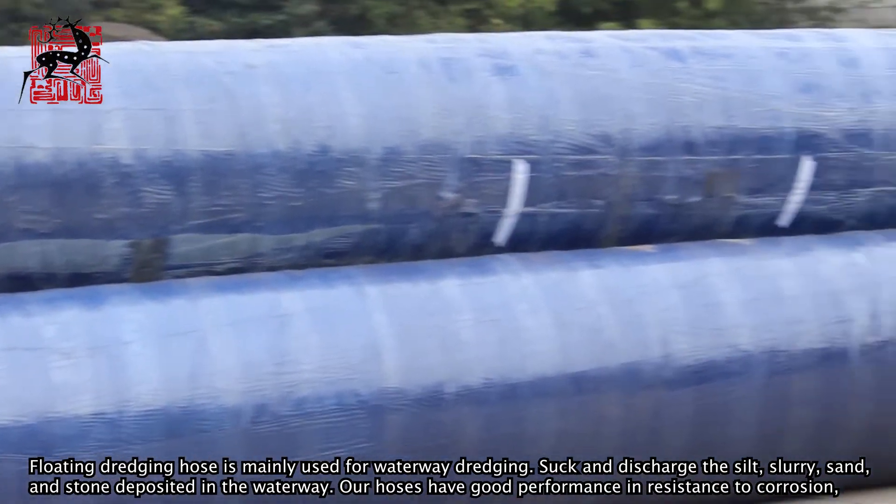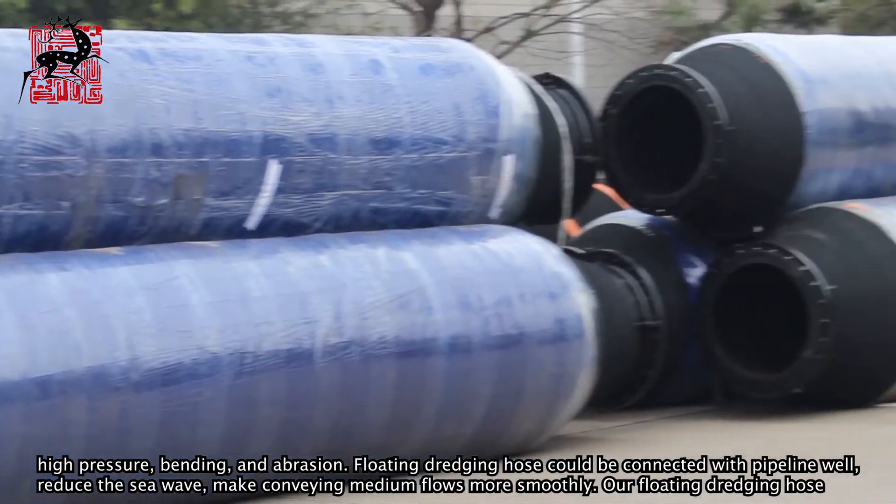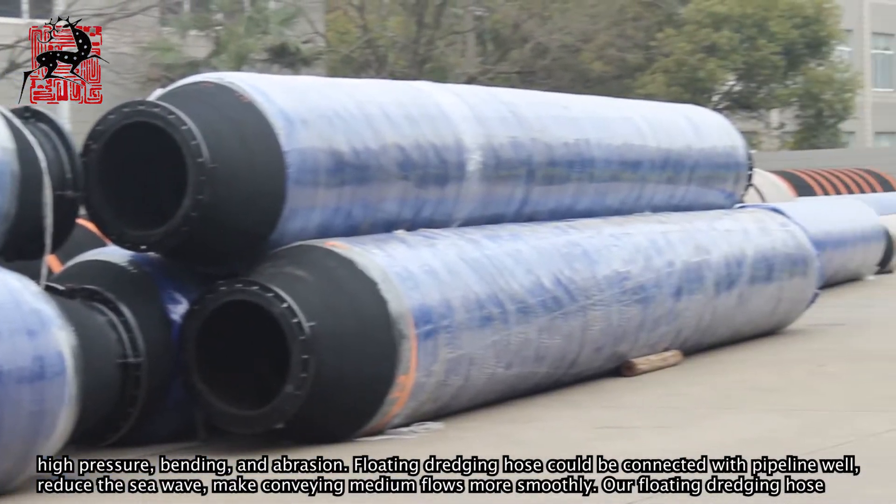Our hoses have good performance in resistance to corrosion, high pressure, bending, and abrasion.